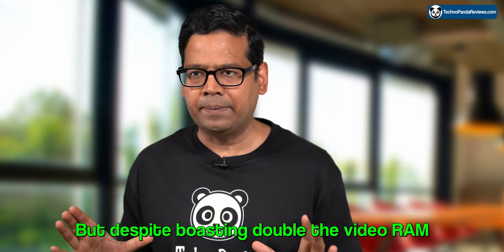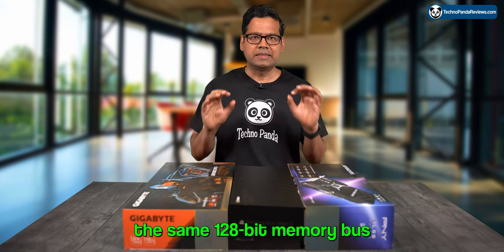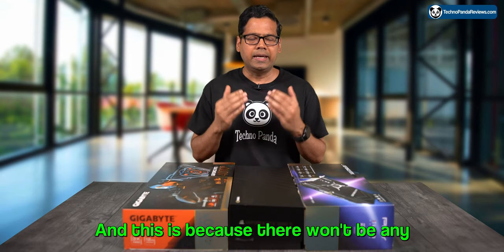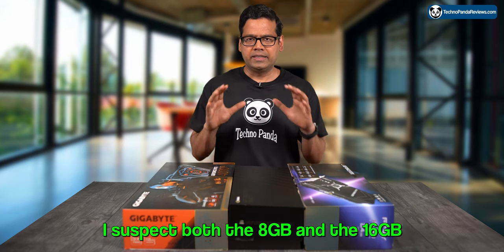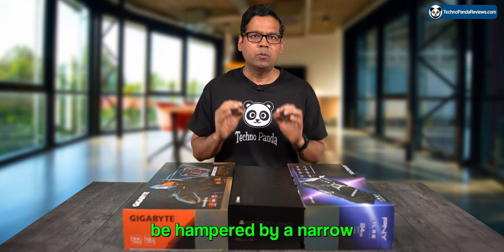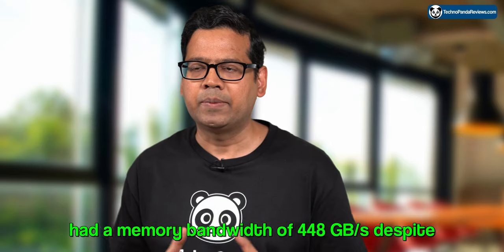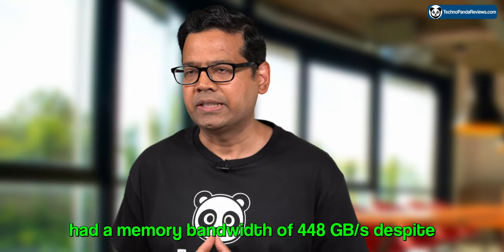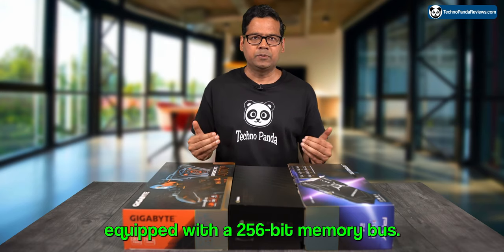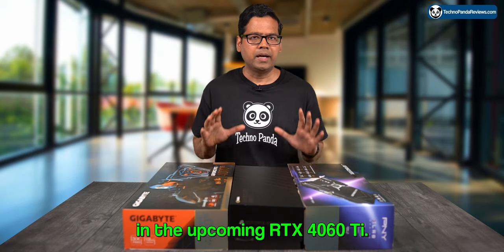Despite boasting double the video RAM, this version of RTX 4060 Ti is still using the same 128-bit memory bus that we saw in the 8GB model. I see this as a huge red flag, because there won't be any improvement in memory bandwidth. I suspect both the 8GB and 16GB models to be hampered by a narrow bandwidth of only 288GB per second. Remember, the last-generation RTX 3060 Ti had a memory bandwidth of 448GB per second despite only having 8GB of VRAM, because it came with a 256-bit memory bus. For some bizarre reason, Nvidia has decided to slash the memory bus in half in the upcoming RTX 4060 Ti.